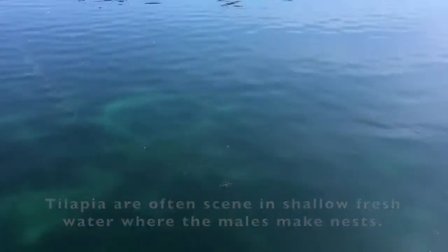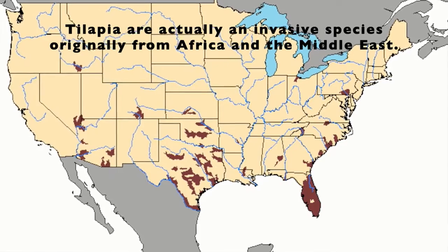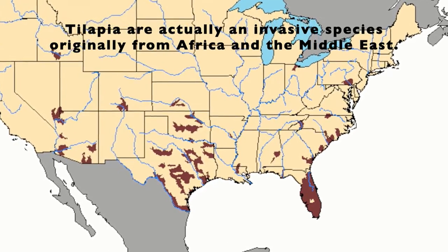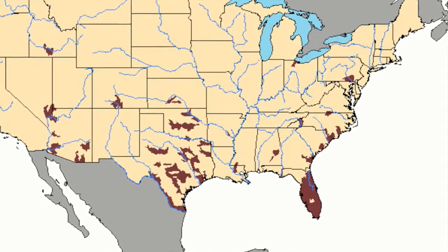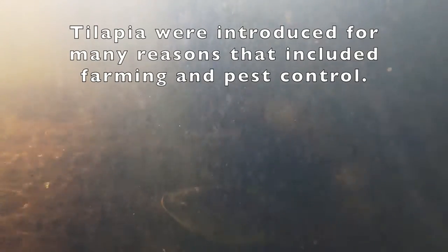Despite being found in many places around the United States, tilapia are actually an invasive species originally found in areas of northern Africa and the Middle East. Like so many other invasive species, they were introduced to new environments for many reasons such as farming and pest control.